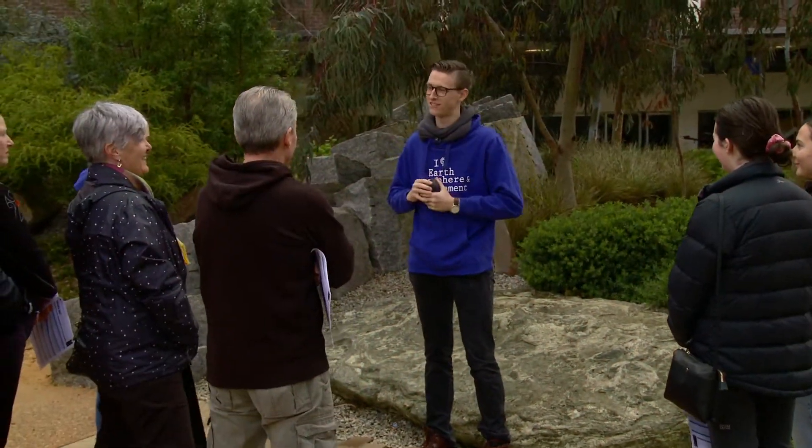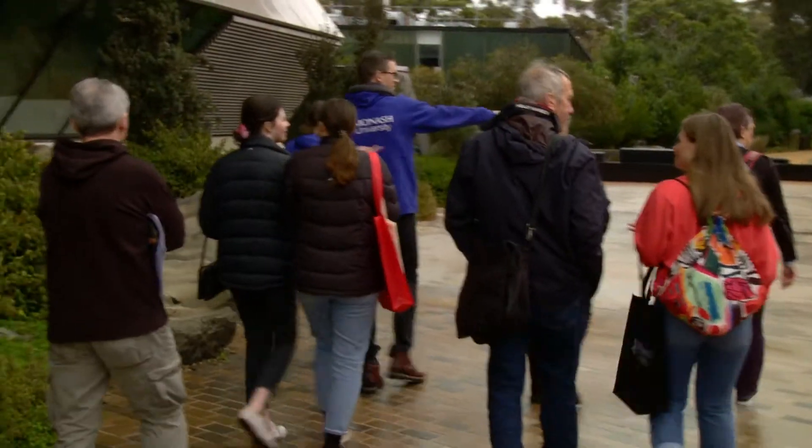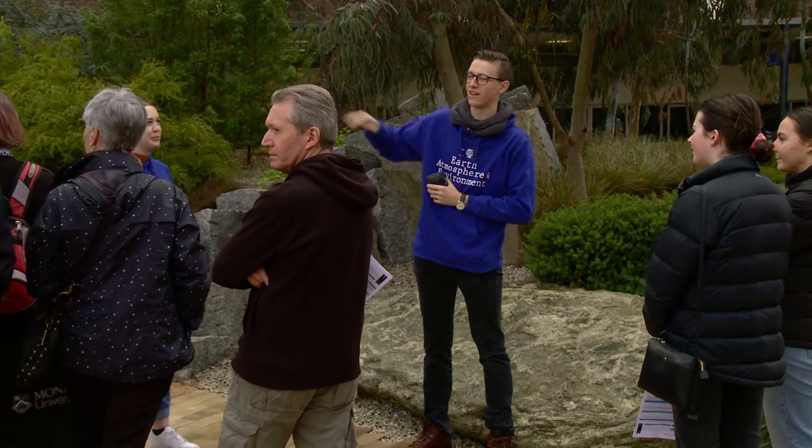Welcome everyone to the Monash Earth Sciences Garden. If you look over this way, we're looking east across Victoria. Behind us is the Earth Sciences building to the north, and then to the west we're looking across to Western Victoria and the Western Volcanics on the far side.